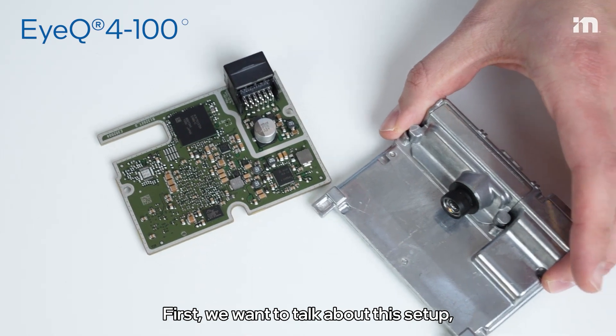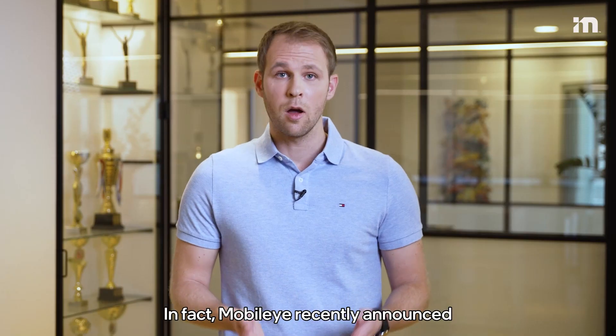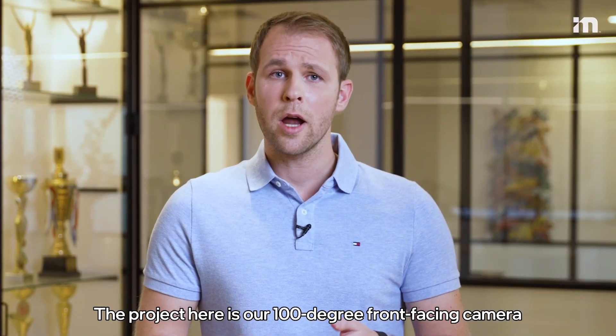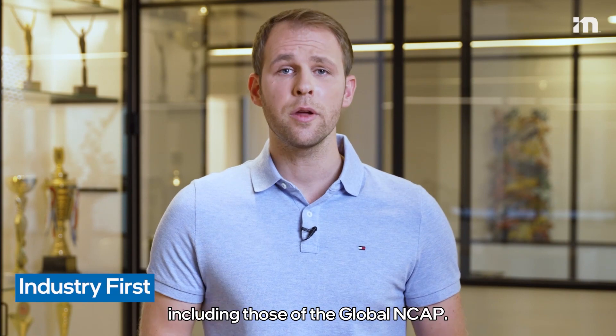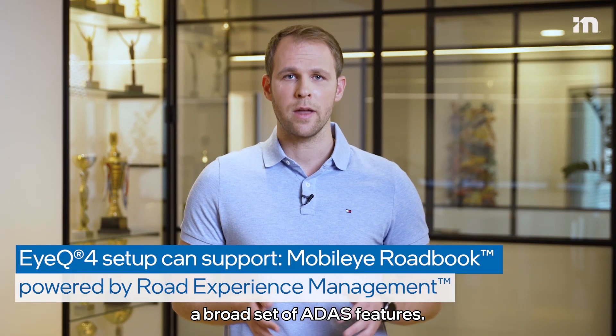First, we want to talk about this setup, which is a great example of many of our projects out there. In fact, Mobileye recently announced we are in 100 million vehicles on the road today. The project here is our 100-degree front-facing camera for Honda with Valeo. It meets many industry standards, including those of the Global NCAP, and enables a broad set of ADAS features.